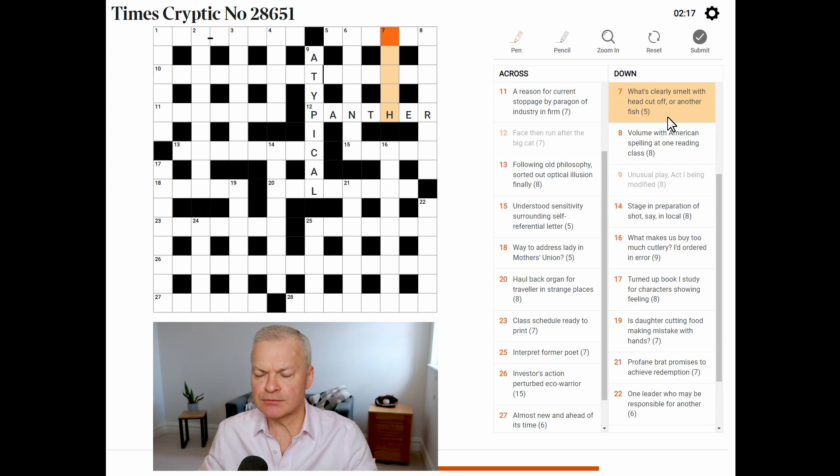What's clearly smelt, or another fish? This is tench. What's clearly smelt is a stench — with head cut off, without its initial letter. And then a tench is a fish.